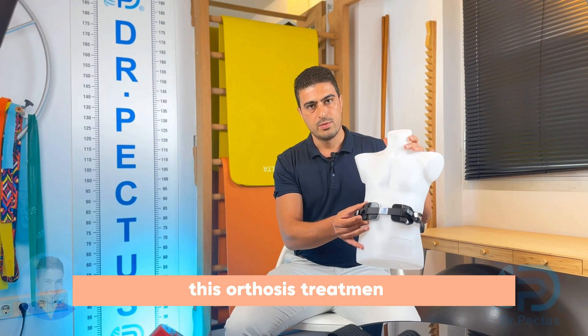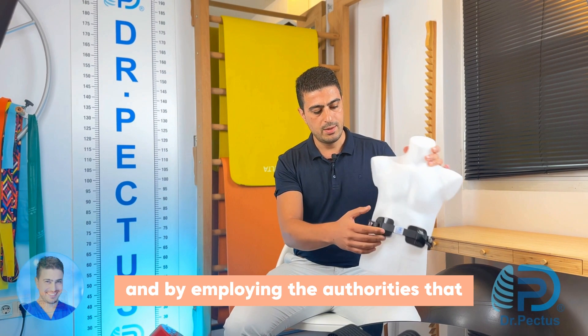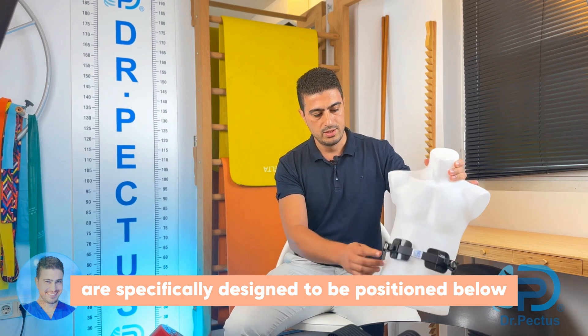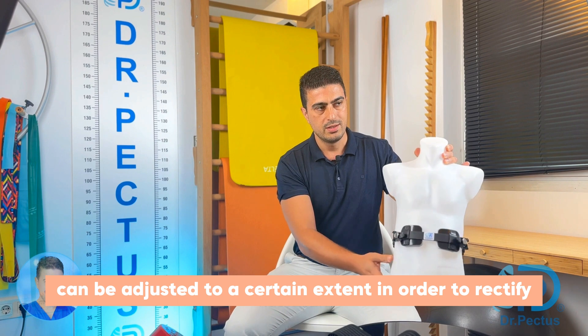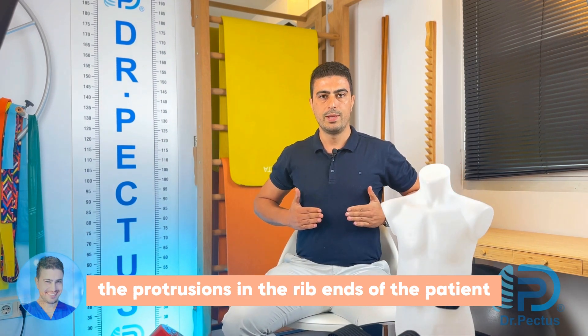This orthotic treatment can be utilized in cases of pectus carinatum by employing orthoses that are specifically designed to be positioned below the rib flare. These orthoses can be adjusted to a certain extent in order to rectify the protrusions in the rib ends of the patient.